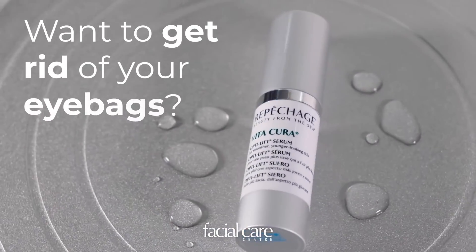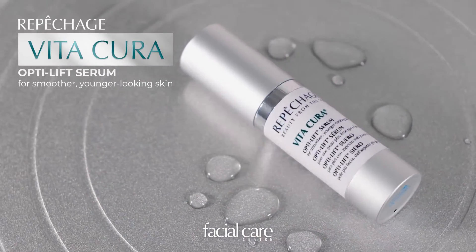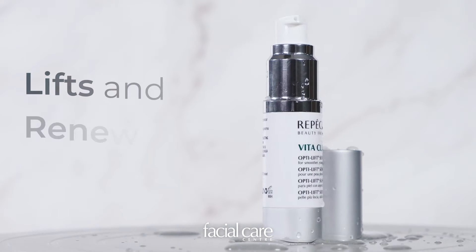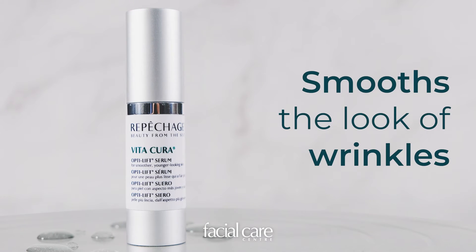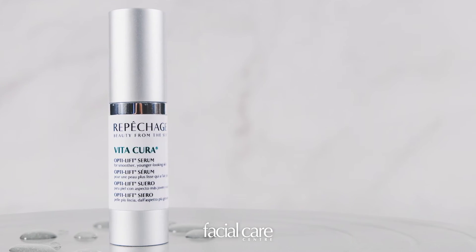Want to get rid of your eye bags? This powerful Vita Cura Opti Lift Serum with Marine Biopeptide helps lift and renew the appearance of the skin, smooths the look of fine lines, wrinkles, and roughness, lessening the appearance of eye bags.